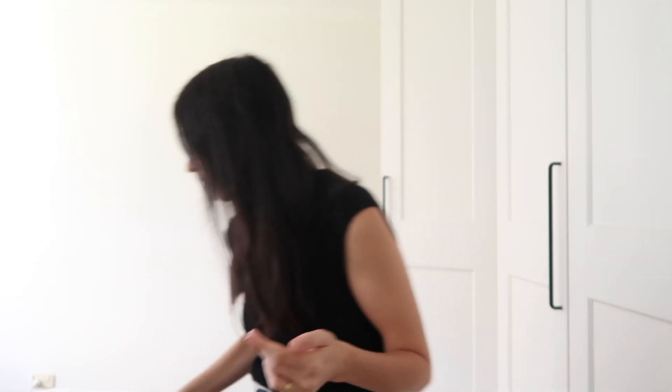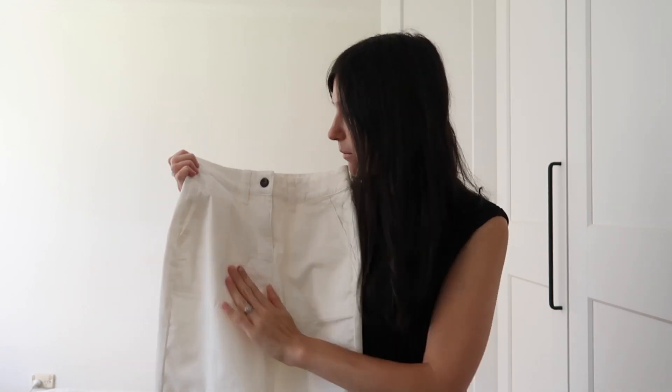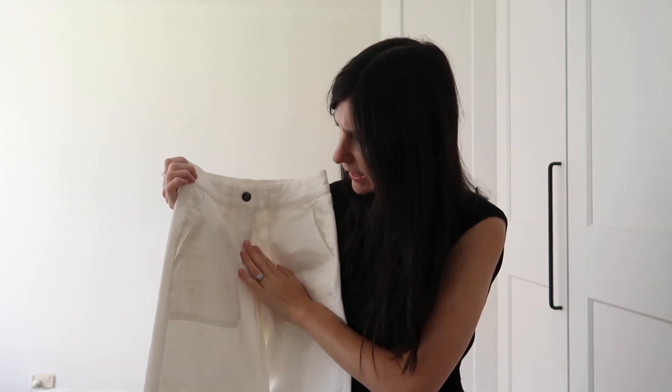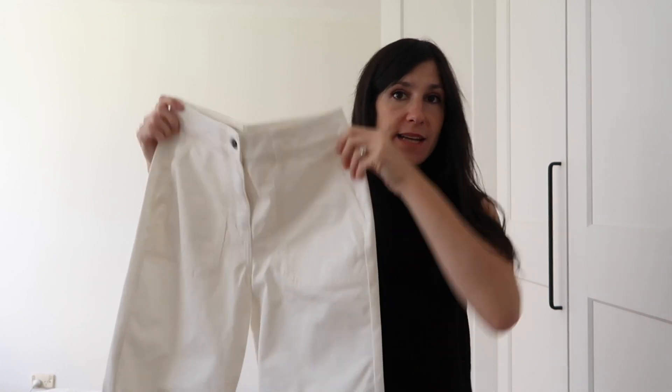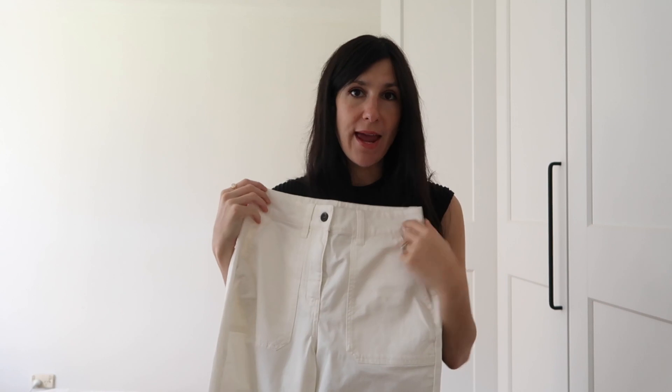Essentially what I like to do is start with one key item and base my entire outfit around that. So the first item I want to style up in this video - sorry the lighting goes a little bit funny - these white trousers here from Bowden. They're almost like a utility style pant and I have them cuffed at the ankle so they hit me at the right point.